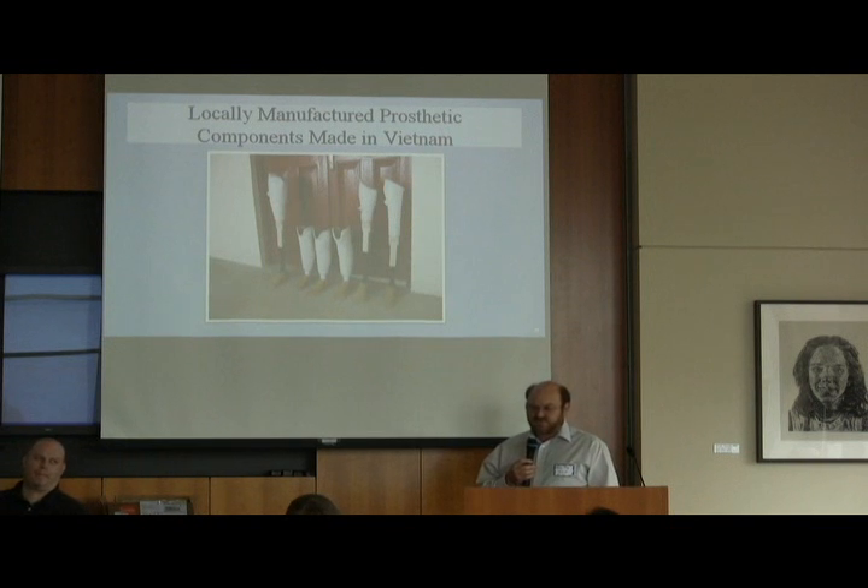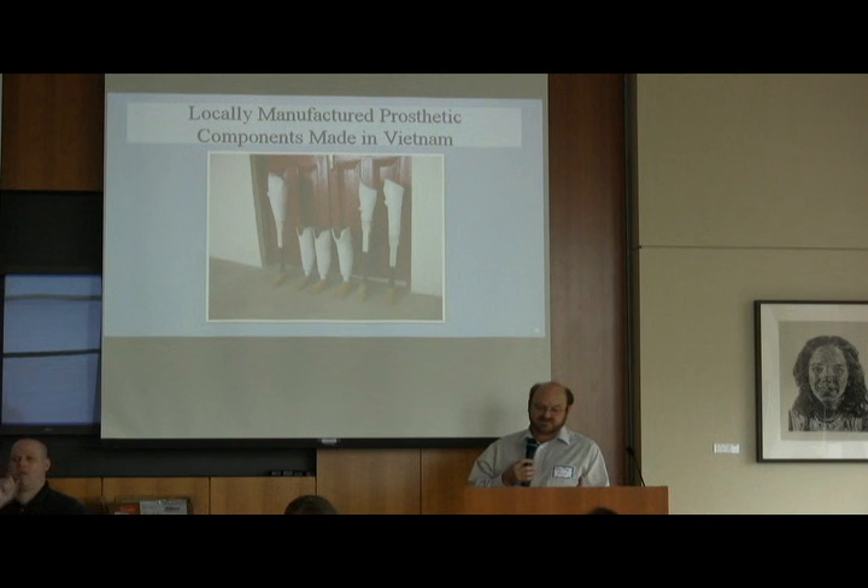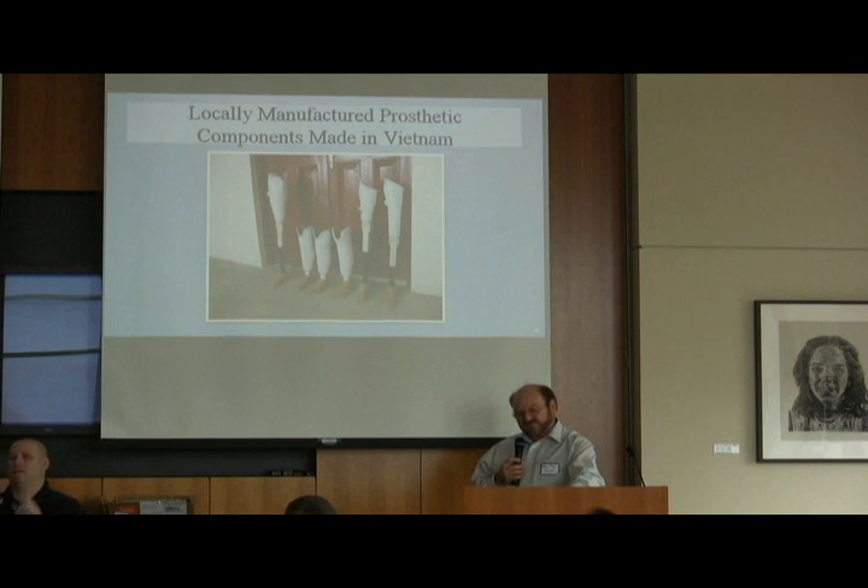In Vietnam, we've been developing components since we started in 1996, and we have developed a complete line of adult and child-sized feet. There are two kinds of feet: a basic SACH foot — solid ankle, cushioned heel — made out of rubber, and then the mountain feet. We've also manufactured knee joints and pylons — the black tubes you see on above-knee prostheses — and some other adapters for different applications.